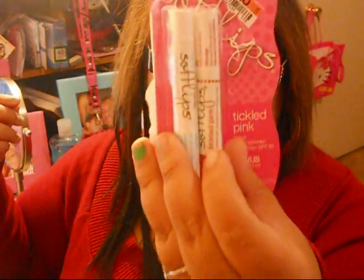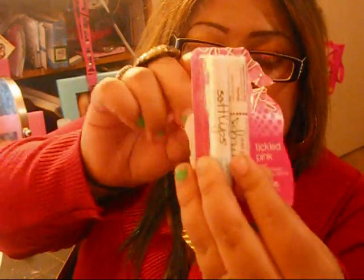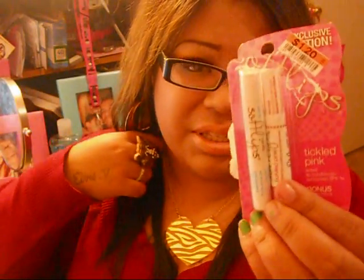I also grabbed these Soft Lips from Big Lots — two for a dollar twenty. I've been using the Tickle Pink and haven't tried the Vanilla yet, but I love how they moisturize your lips. I don't normally buy them because at Walmart they're about double the price. I've heard a lot of good stuff about them, and at a dollar twenty I just wanted to try them.